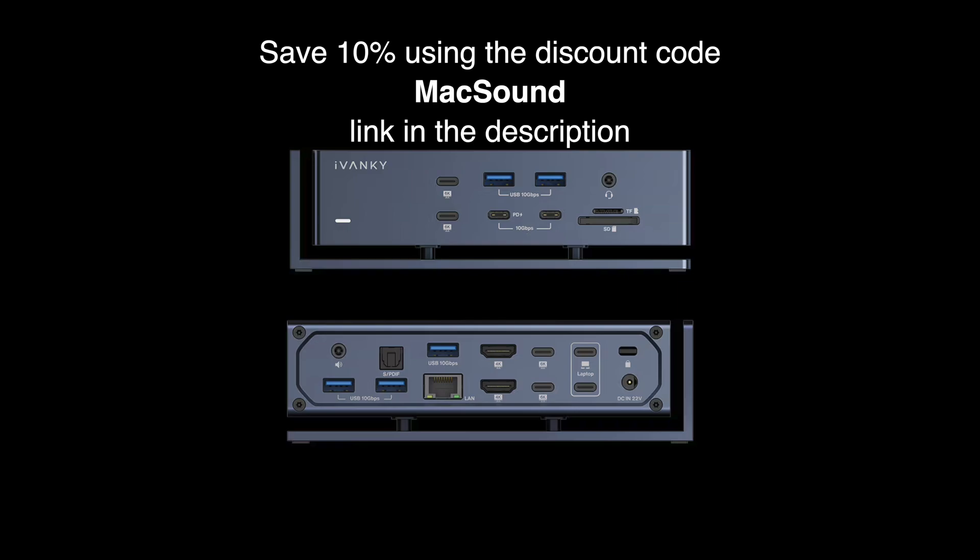To sum it up, I'm really happy with the Ivanky Fusion Dock Max 1. It's been pretty rock solid and built like a beast — a tank. It does get a little warm, it doesn't have a power switch, and it doesn't have 10 gigabit Ethernet — those are my only negatives. But for me, it's a great pairing with my MacBook Air. It gives me all the ports I don't have without having to hang a bunch of dongles off it, and it charges my MacBook Air while I'm using it. I just come home, plug in the dock, and I'm off to the races.